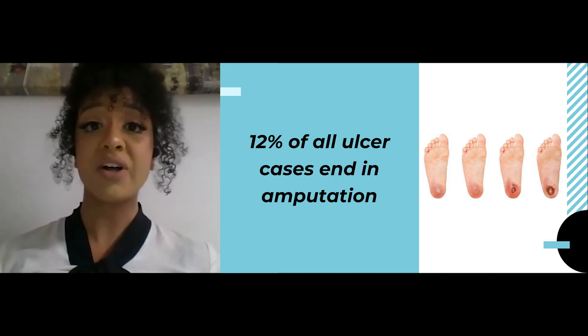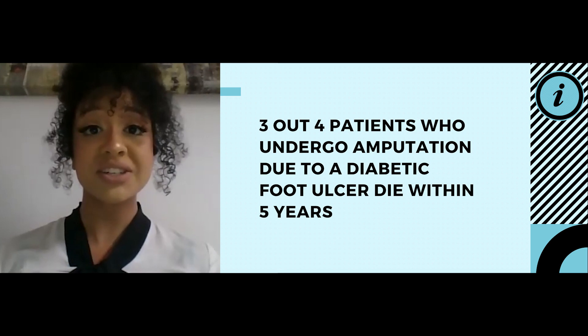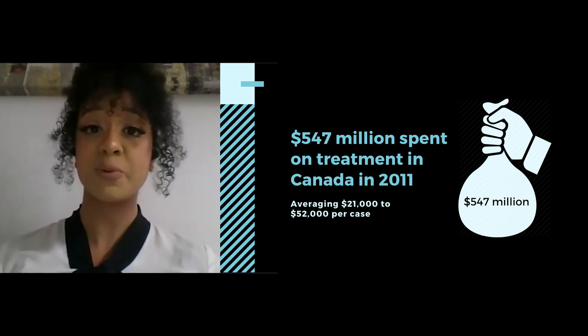In fact, 12% of all ulcer cases end in an amputation. Nearly 3 out of 4 amputation patients die within 5 years of the surgery. Canada has the second highest prevalence of diabetic foot ulcers in the world.